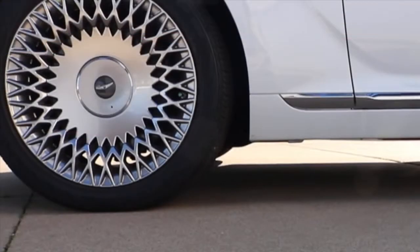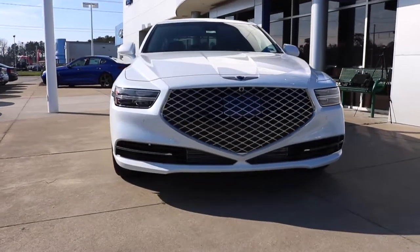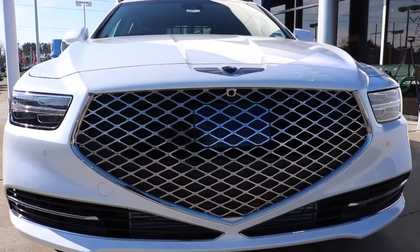You have a 19-inch alloy wheel. Genesis redesigned the grille — they call it the new face of modern luxury.